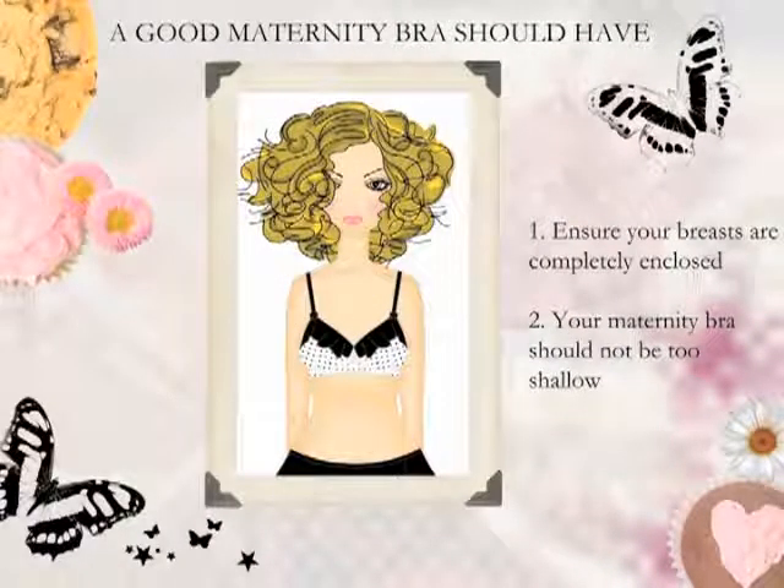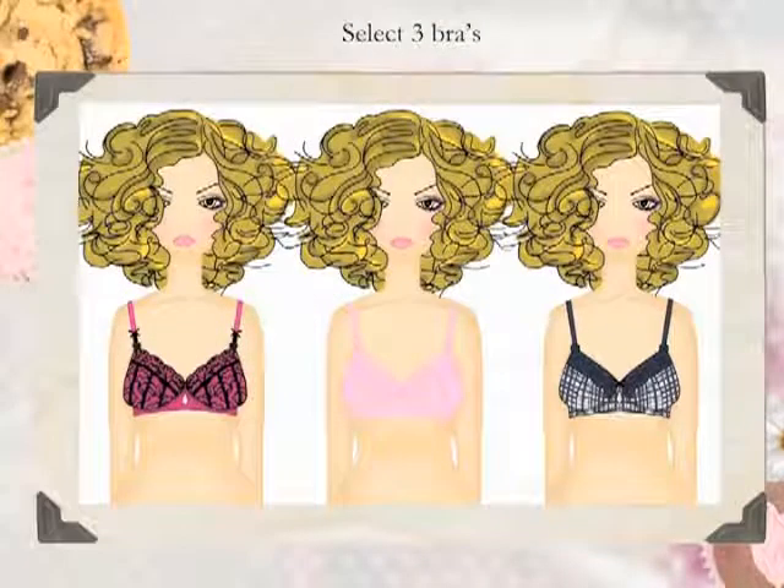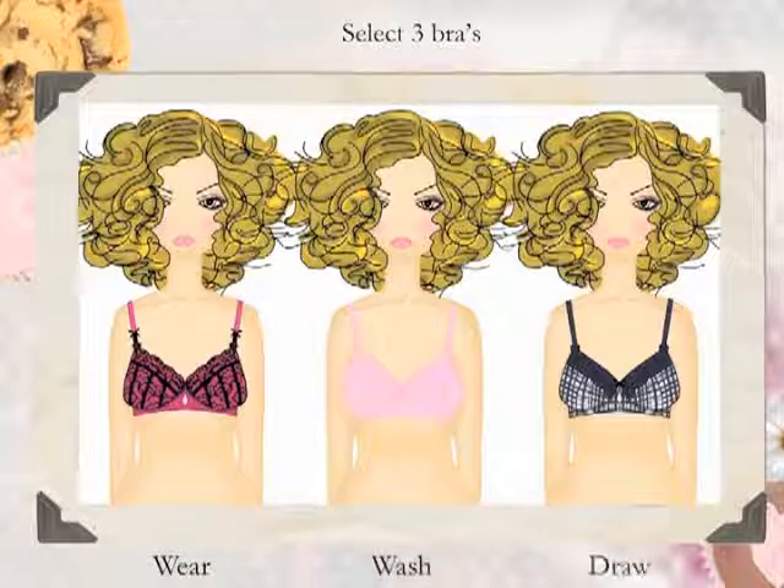It's very important as the breast develops that the side of your breast is completely encased in the cup of a bra and that it's not too shallow. At your first fitting, select three bras — one on, one in the wash, and one in your drawer. At around 28 weeks, you should be refitted because you'll need to reassess your size in preparation for the breast milk's arrival just prior to birth.